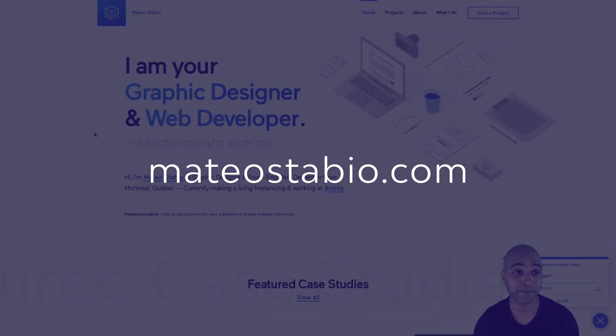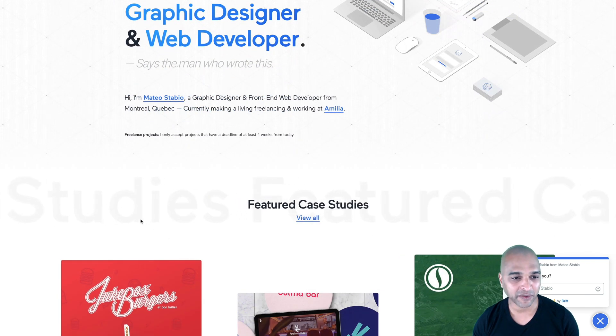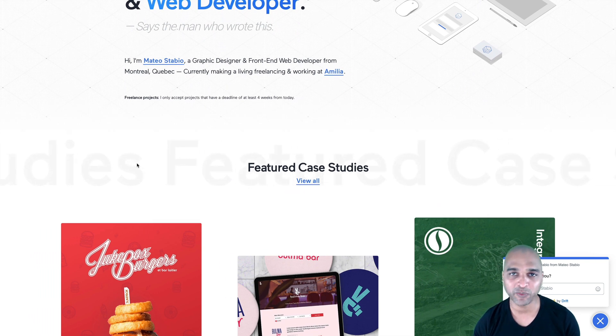Today we'll be taking a look at Matteo Stabio's portfolio. Matteo is a graphic designer and web developer from Montreal, Quebec in Canada — a web designer, as I call it on this channel. If you look at the various elements on the homepage, Matteo implemented some trends of 2020, like the big gigantic font and the scrolling text. I like the way it's implemented because it's really subtle — it doesn't go too fast, it doesn't scream for too much attention.